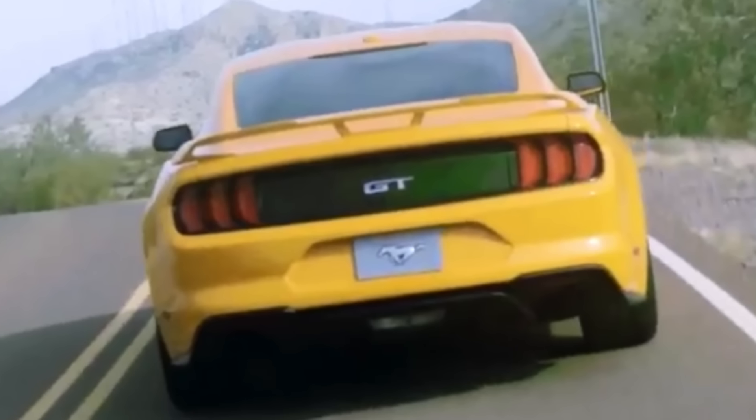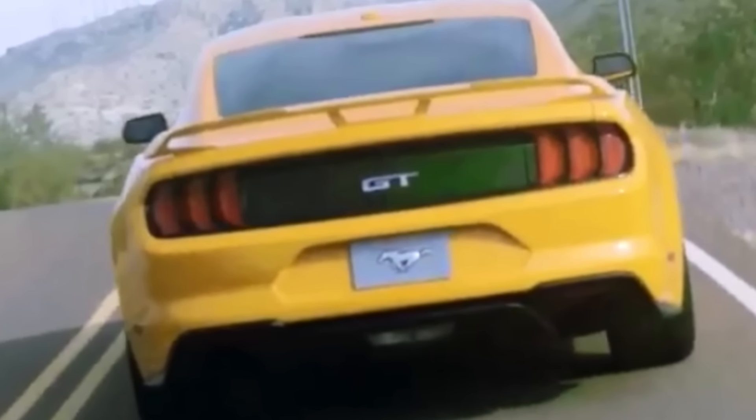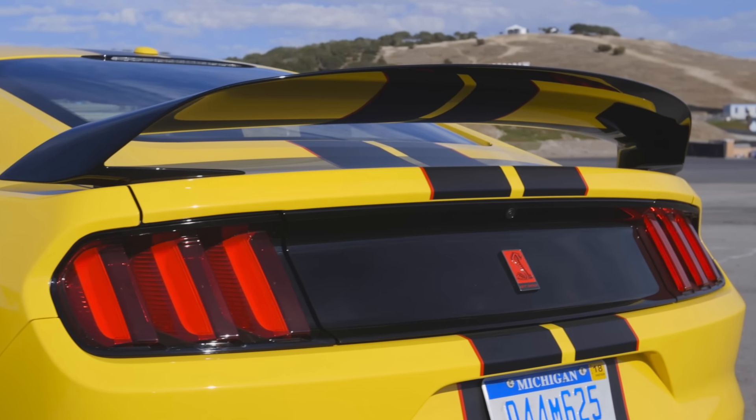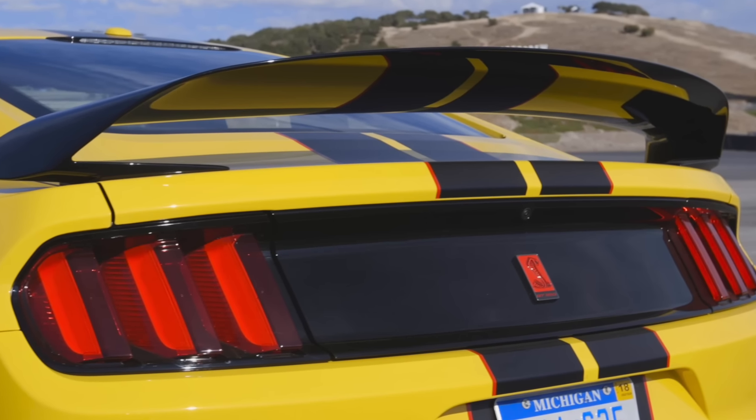Out back, the taillight design has changed slightly to pay homage to the 50th anniversary of the 1968 model and its curved rear taillights. There are also a set of new quad exhaust pipes out back — I bet this is for an active exhaust feature. A new spoiler is seen with the GT performance package; it seems to draw some inspiration from the GT350R spoiler but is a bit more modest than the one found on the Shelby.